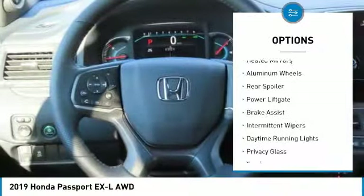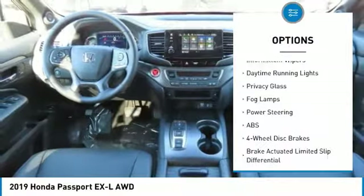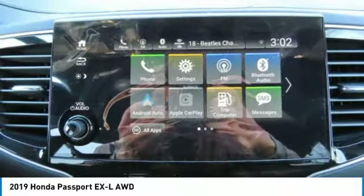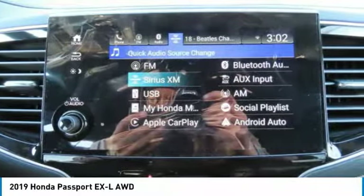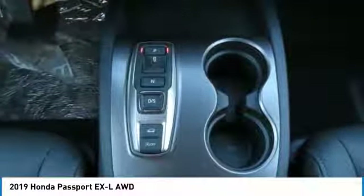Here are some of this vehicle's great options: all-wheel drive, heated mirrors, aluminum wheels, rear spoiler, power liftgate, brake assist, intermittent wipers, daytime running lights, privacy glass, and fog lamps. Come take a test drive today.